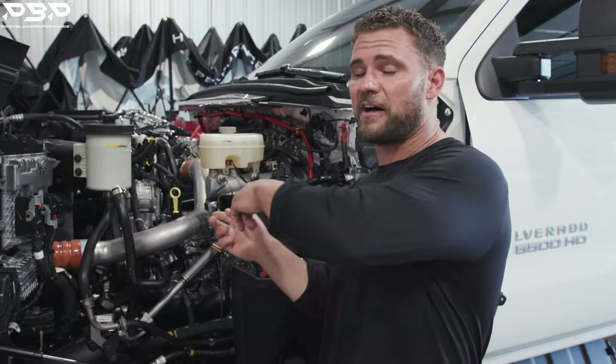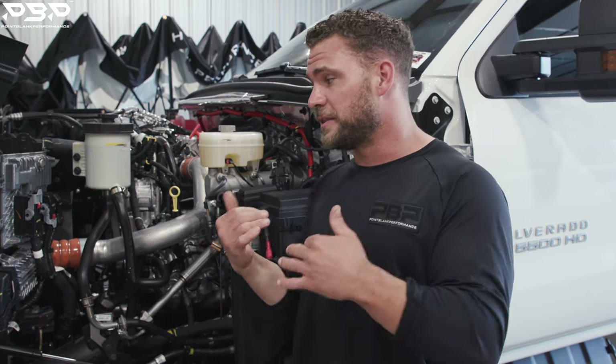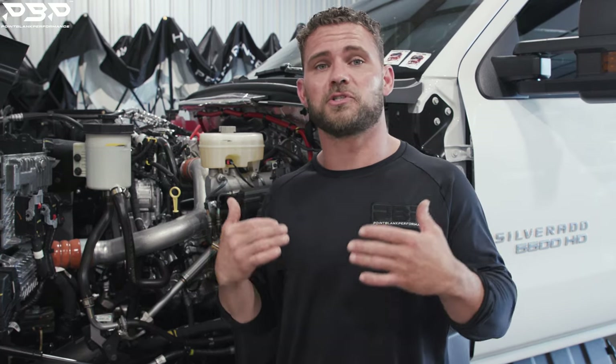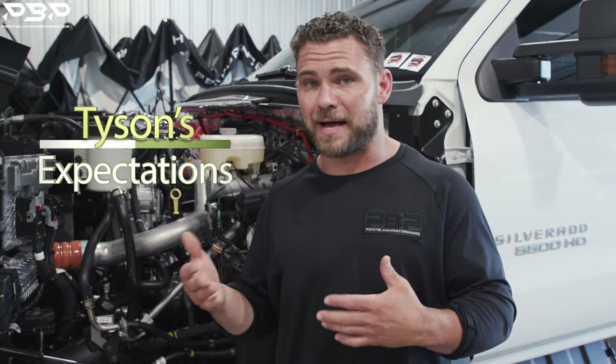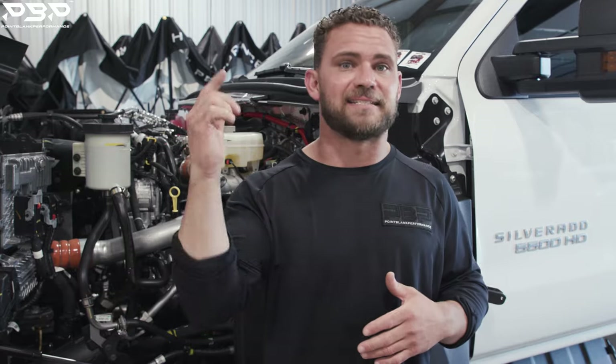This L5P Duramax engine has huge potential. This truck has tons of power to be made, and if it makes it and puts it down like it should, it will be 10 times more efficient. I can harp on it all day about how underpowered and how my expectations were shattered — but what's better than that? It's dyno time.